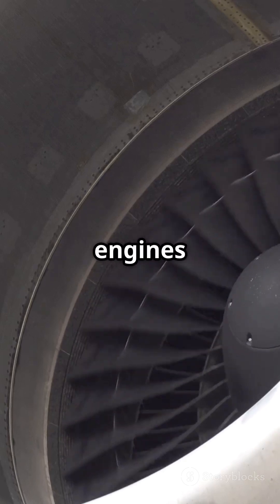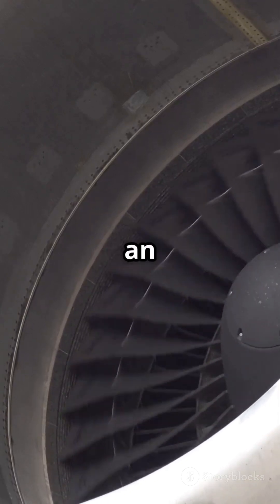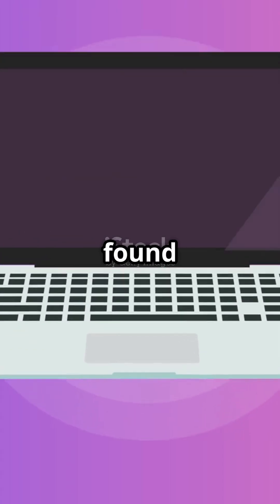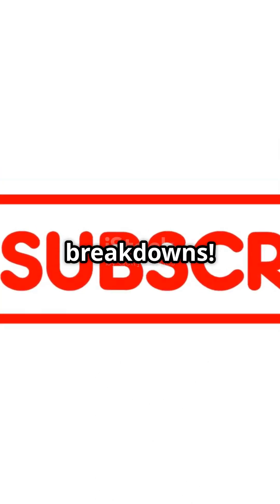Some modern jet engines generate over 100,000 pounds of thrust — more power than an entire Formula One racing grid combined. If you found this fascinating, hit like and subscribe for more How Things Work breakdowns.